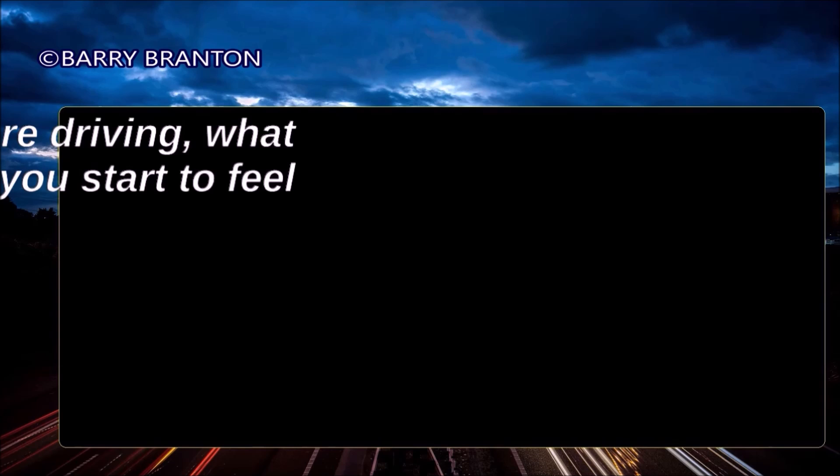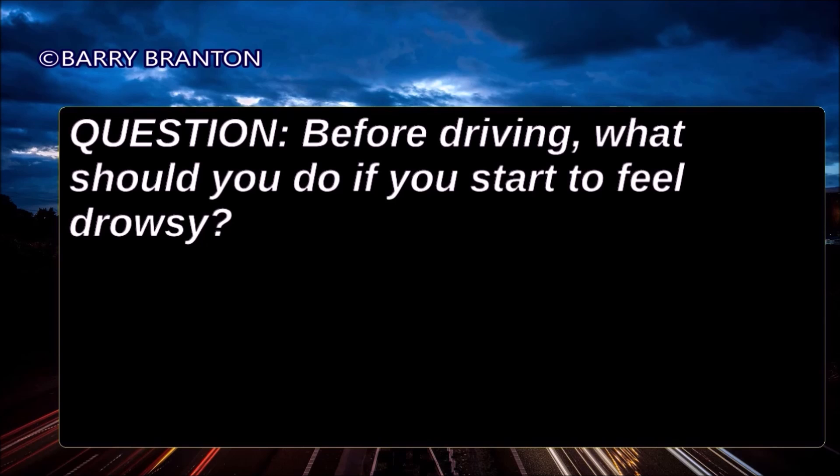Before driving, what should you do if you start to feel drowsy? Get some sleep.